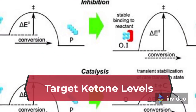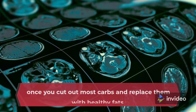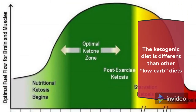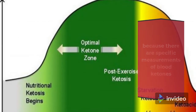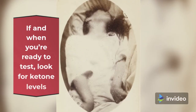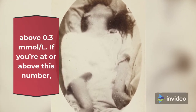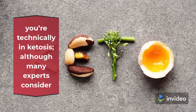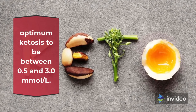Target ketone levels: Ketones are molecules your body produces as an energy source once you cut out most carbs and replace them with healthy fats. The ketogenic diet is different than other low-carb diets because there are specific measurements of blood ketones that signify when you're in fat-burning ketosis. Look for ketone levels above 0.3 millimoles/L — if you're at or above this number, you're technically in ketosis, although many experts consider optimum ketosis to be between 0.5 and 3.0 millimoles/L.